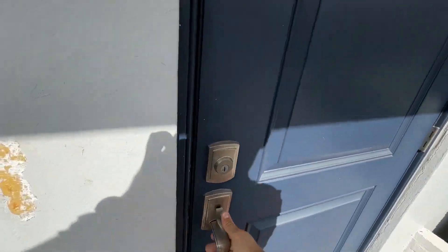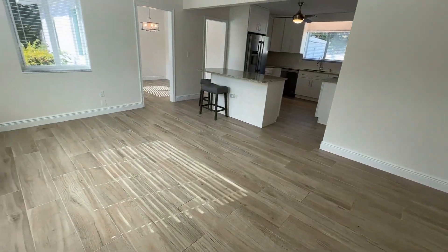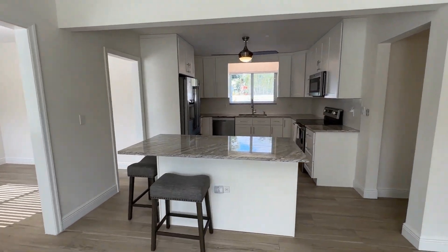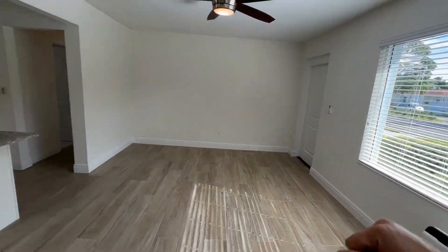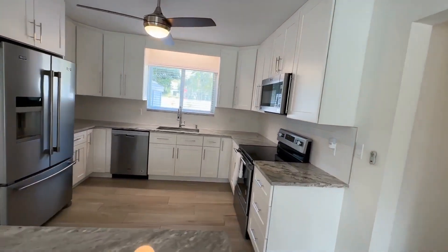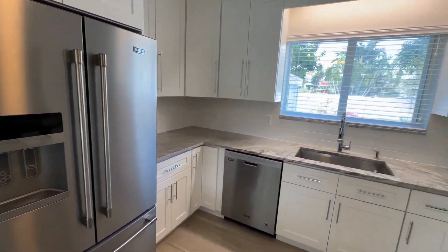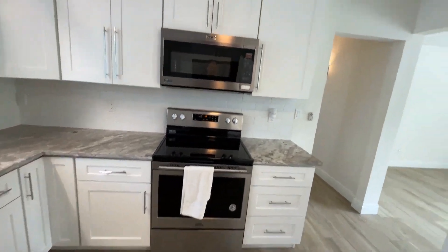It's a three-bedroom, one-bath property with ceramic tile flooring throughout and an updated kitchen with quartz countertops and stainless steel appliances. As soon as you walk in you have a great open living room, then our updated kitchen with this island — a beautiful layout and great use of space. You can see a full-size French door refrigerator, beautiful stone countertops, a nice sink setup, and all the major appliances in stainless steel.